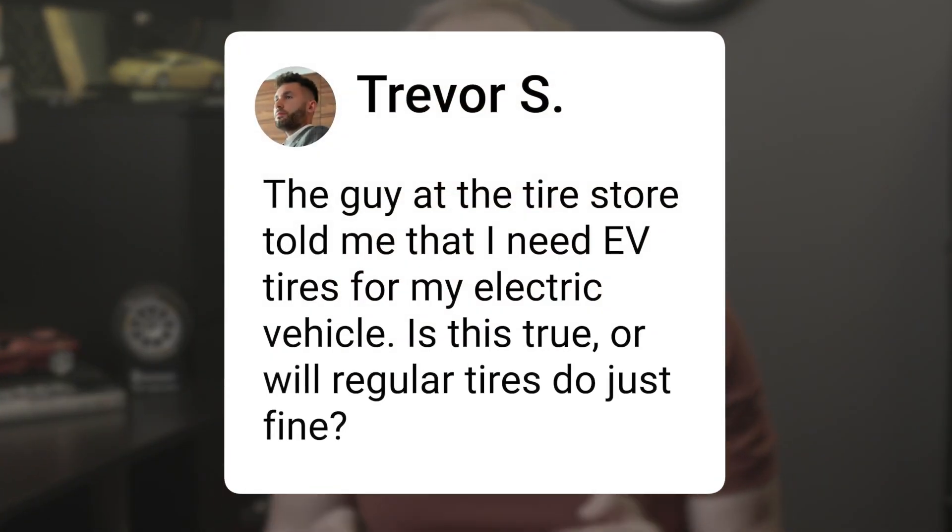Trevor asks: the guy at the tire store told me that I need EV tires for my electric vehicle. Is this true, or will regular tires do just fine?